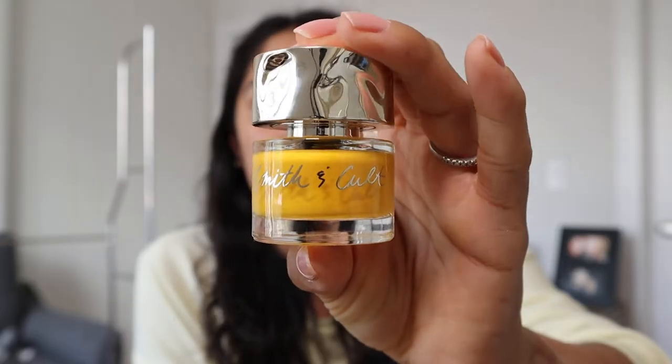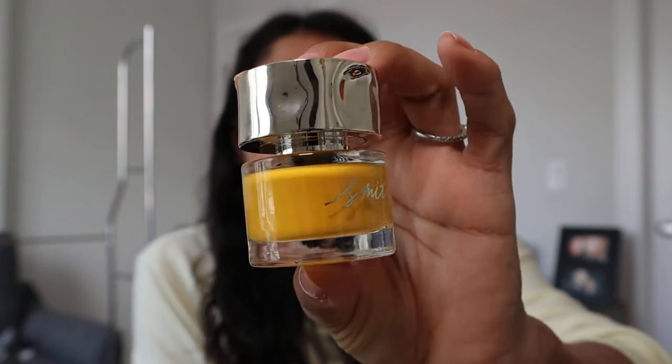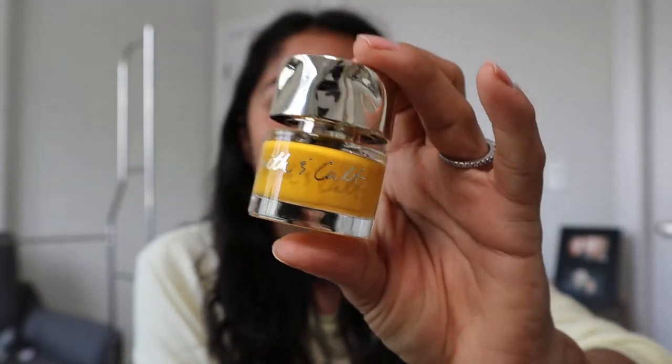I also got a nail polish. I'm obsessed with Smith & Cult polishes — it's not gel, it's a regular polish, but look at this packaging, it's so chic. I love fun colors. Right now my toes are blue and my nails are neutral. I've just been painting my nails like crazy because I'm super bored.